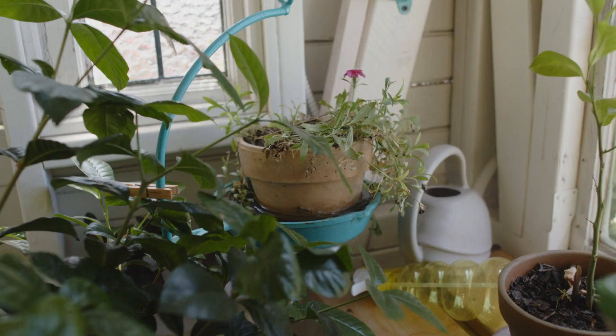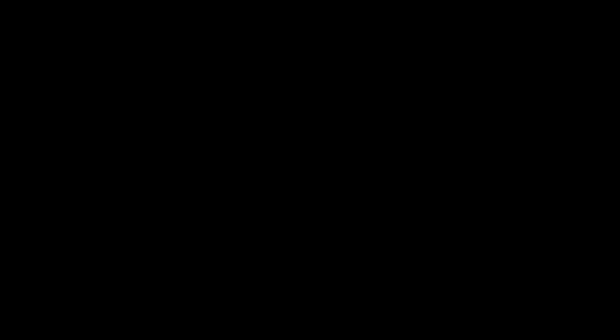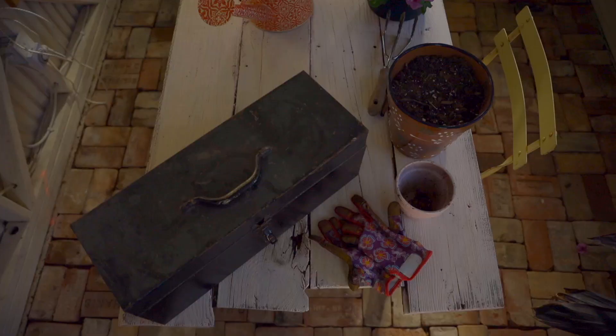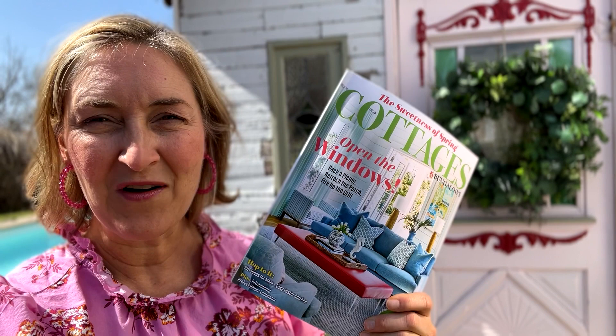I hope you enjoyed this greenhouse tour. I have so enjoyed having this in my backyard. Don't forget the latest issue of Cottages and Bungalows is on the shelves — I have a link below if you want to order it. Let me know what you think about my greenhouse, I'd love to hear. See you soon, friends.